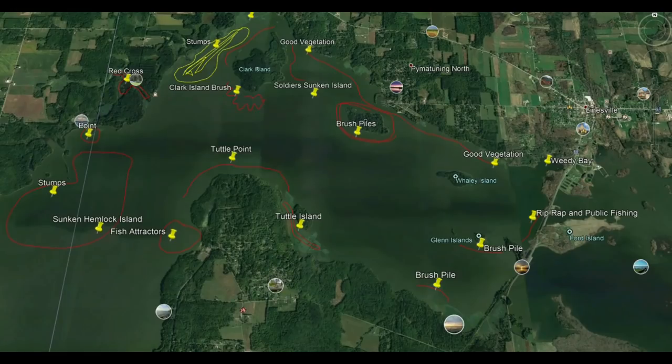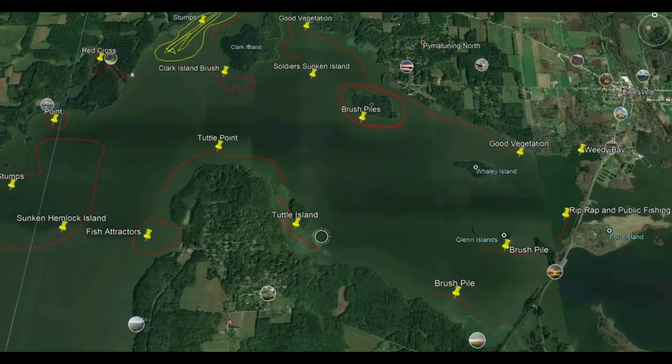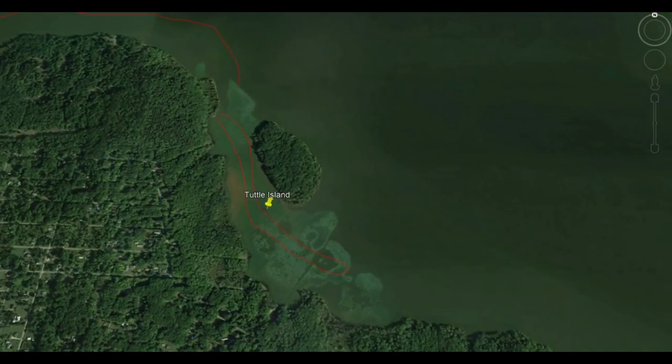Let's take a look at Tuttle Island. The area between the island and the mainland has great cover with a tremendous amount of timber that attracts largemouth bass. In the summer, my recommendation is to work topwater baits to produce largemouth between the island and the mainland.